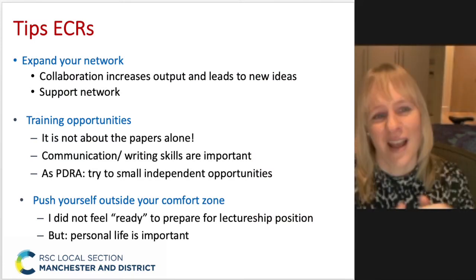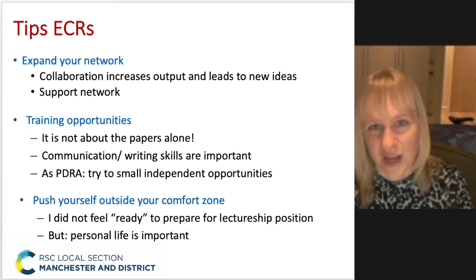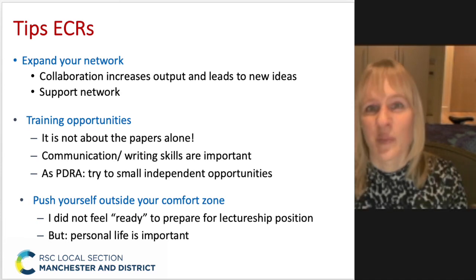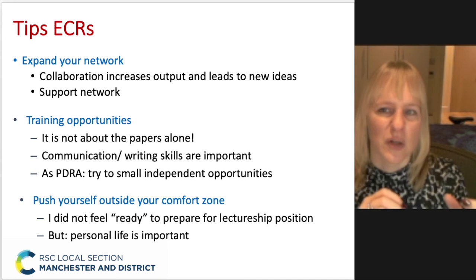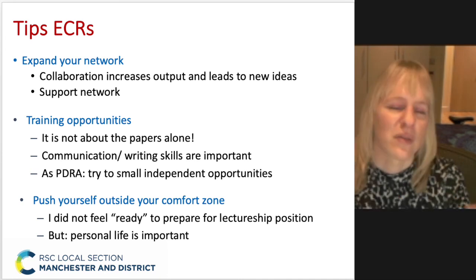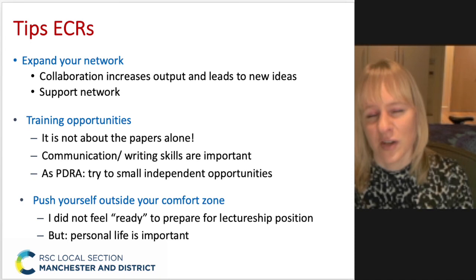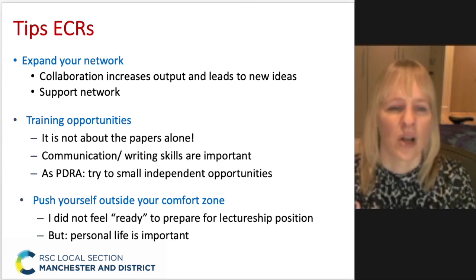Finally, and this is also very important: you've seen some of my journey working at different universities. Even though it looks really smooth on paper, it's never quite like that. The tips I would give to have that flexibility: first of all, expand your network. It's so important, even during your PhD — I didn't realize that enough — to go to conferences, whether online, and to go to networking events.